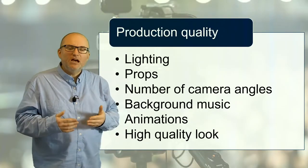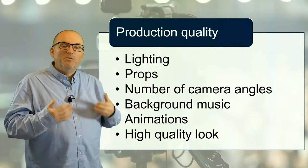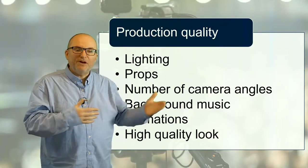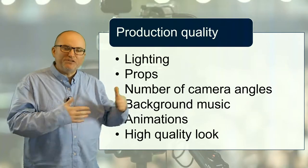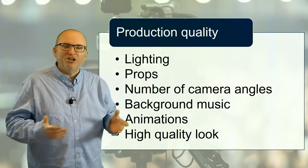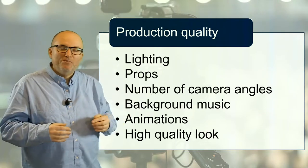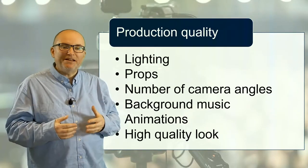We talked about production quality in the previous videos, but let me again summarize what is part of that production quality. We need to have good lighting and often people use props. We need to think about camera angles — higher production will change camera angles with different shots. Do we have background music, animations, and what is the general look of what we're producing? We need to think about which of these things are important to us and adjust our production needs and planning accordingly.